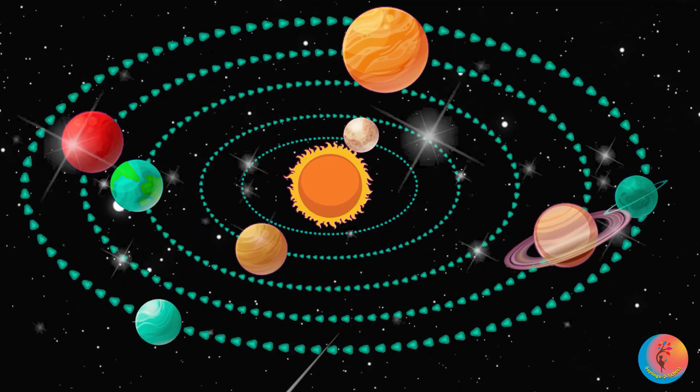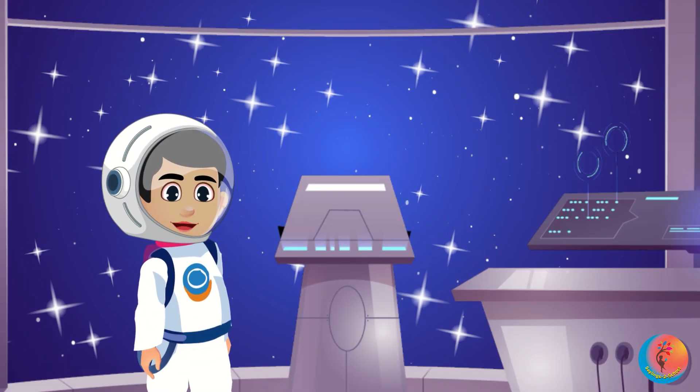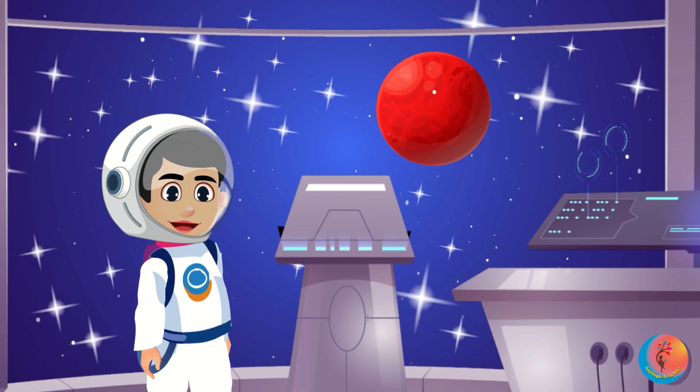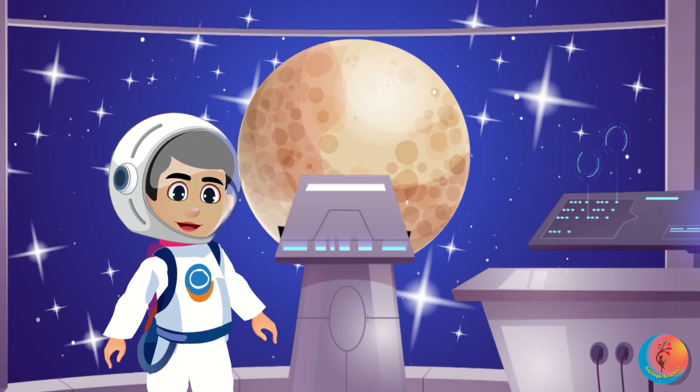Let's visit every planet from the closest to the farthest. Hold on tight! When you hear a planet's name, give it a cheer. And show with your hands — tiny planet, pinch fingers, or giant planet, arms wide.